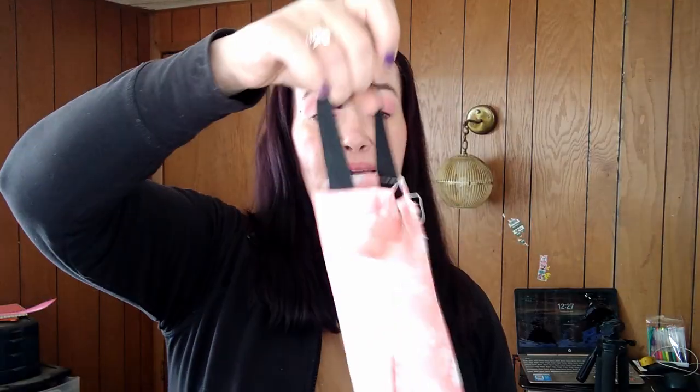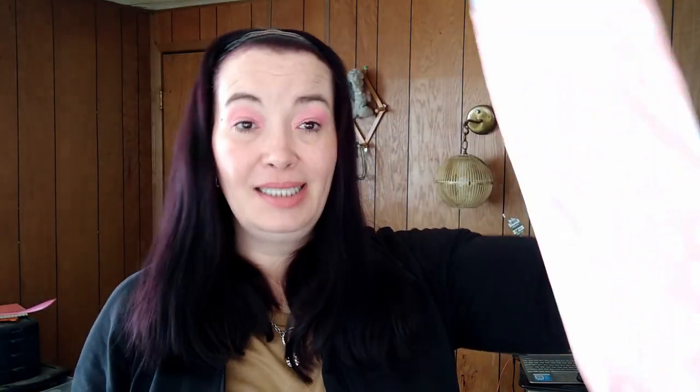I got this plastic bag holder dispenser for one dollar ninety-eight. I thought it would just be cute because I save my Walmart bags. You stick it to your wall and put your bags in there — it's a nice little cute container. I'm trying to get stuff that I can actually use.